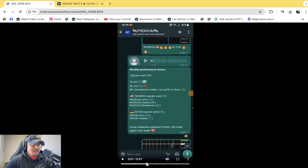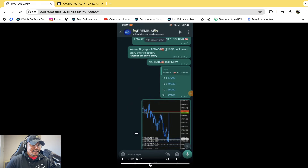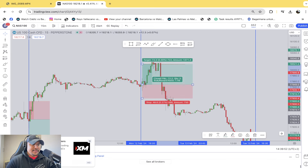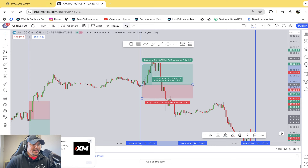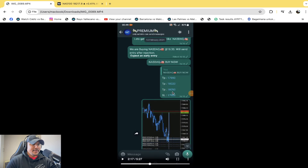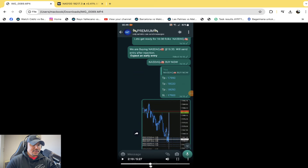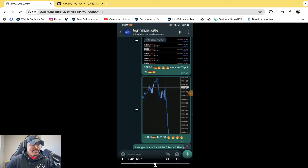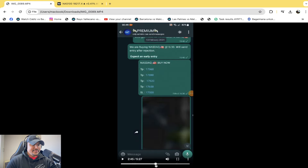February the 12th: a buy with TP1, TP2, TP3. TP2 hit for 1.49%. TP3 was at 18,050 as well. Then there were some flames, and now there are four TPs.